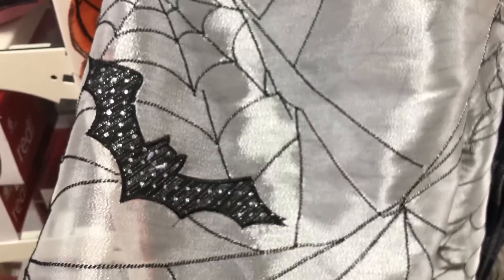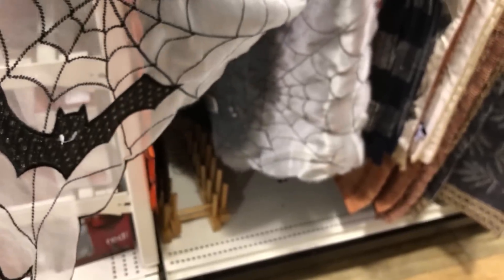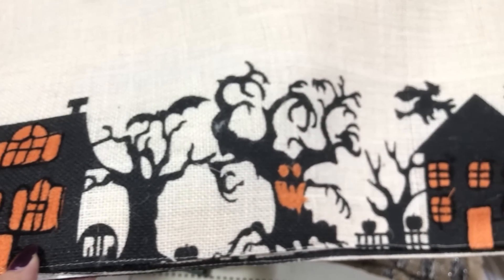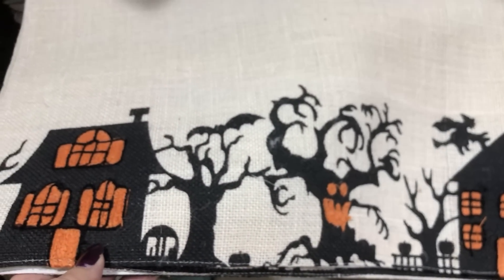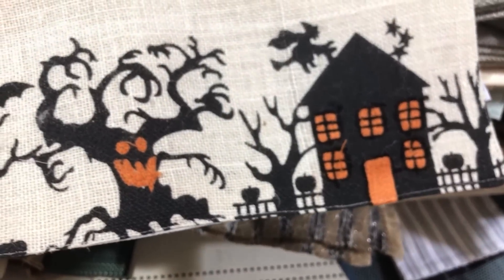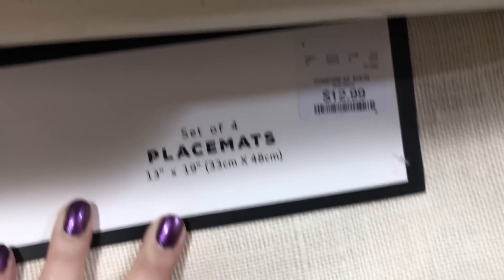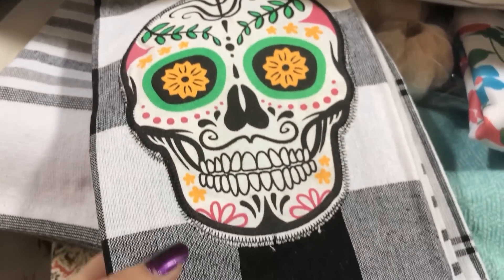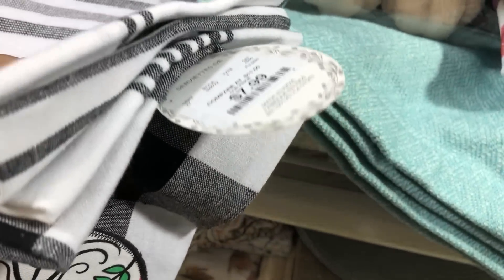There's one table runner with beads and a spider on the end of it — that one was cool. A kind of translucent bat one that would be good to layer on top of something. They also had cool placemats — I like those more than just the plain pumpkin one. I've seen some really neat ones at Home Depot too, and I'm thinking about finally getting a dining table so I'm interested in placemats and table runners this year.